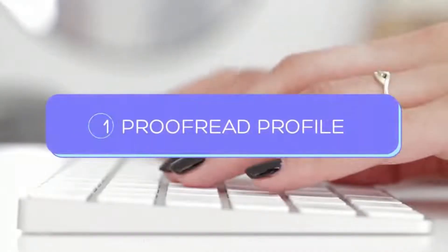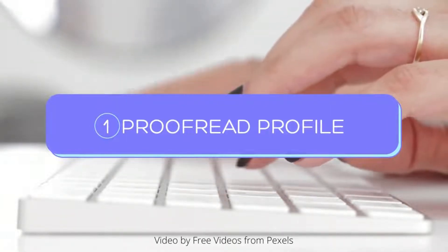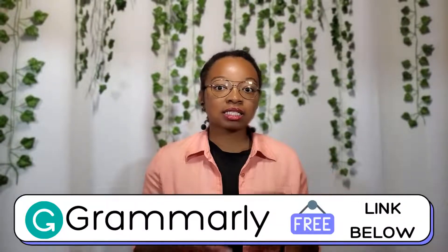The first thing I would do is check my written profile. I know this might seem like normal advice, but definitely check your written profile. I would check it with Grammarly to make sure there are no grammar mistakes, because sometimes we type as we talk. Sometimes it's just how we talk as natives and we don't always use the best grammar. So check your grammar using Grammarly.